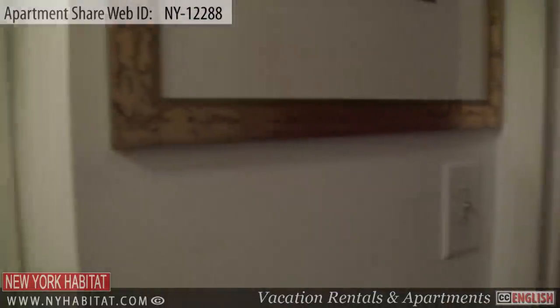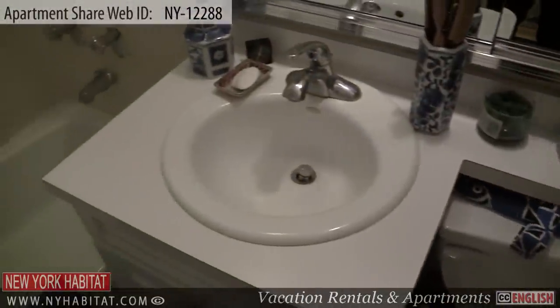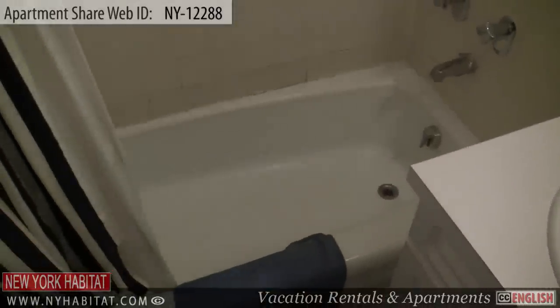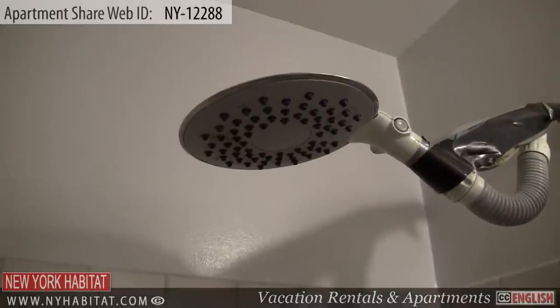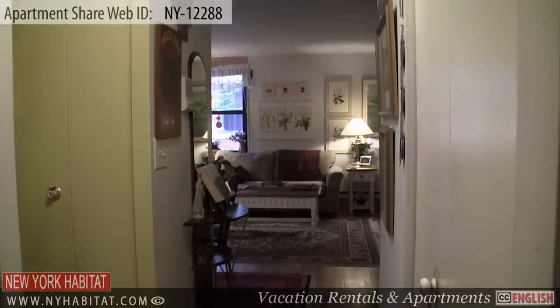Lastly is the bathroom, which is equipped with a bathtub and shower. Now that we have seen this great apartment, let's head out and see what the neighborhood has to offer.